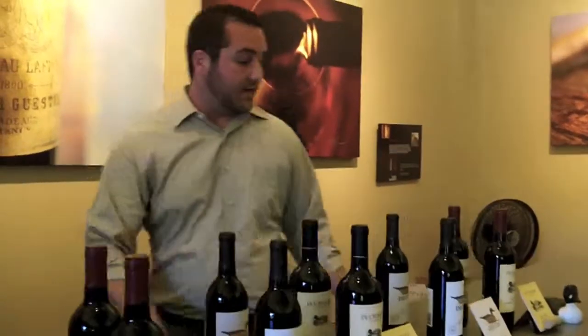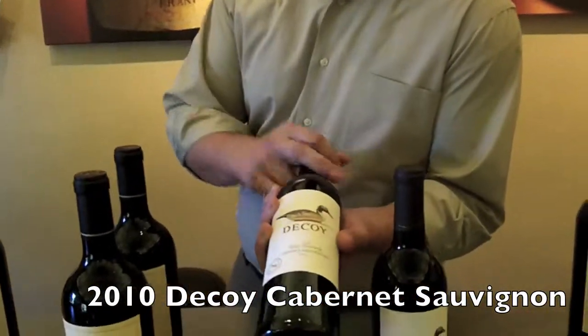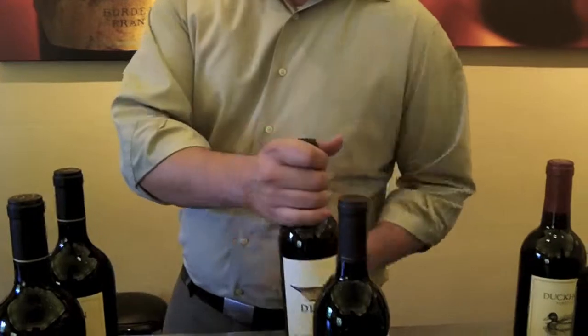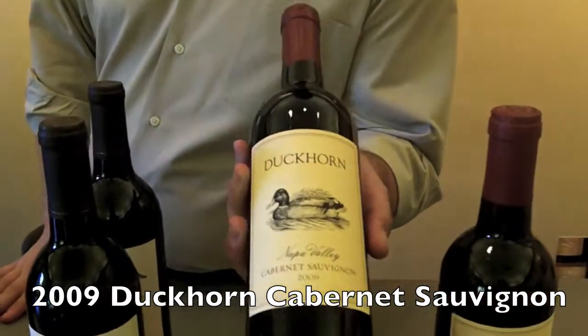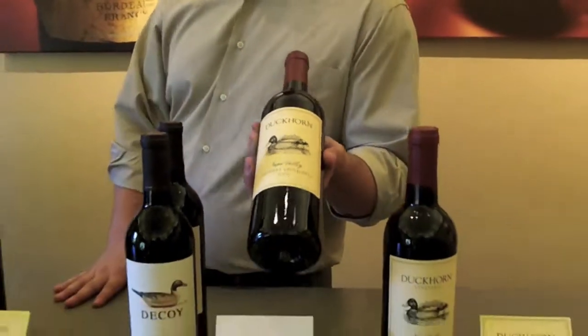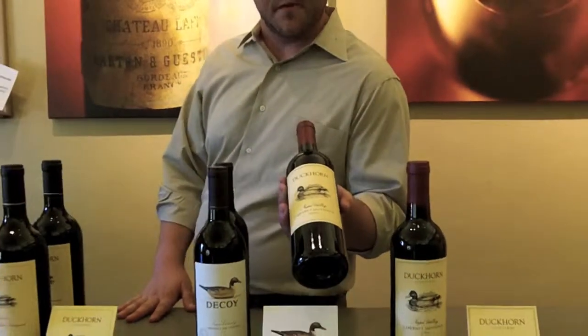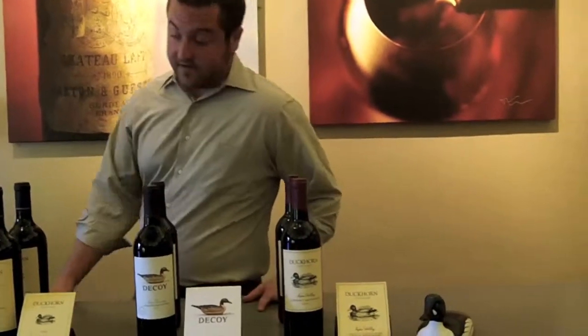We'll finish off with a couple of Cabernets. We're going to be tasting the 2010 Decoy Cabernet — a lighter style, still out of Napa County. And we'll be doing that right alongside our Duckhorn Vineyards Cabernet, which has a little bit of a Merlot blend, with all the fruit coming from about 40% of our estate vineyards and a little bit of contracted fruit in the valley as well. It'll be a fantastic lineup and I hope you guys enjoy everything.